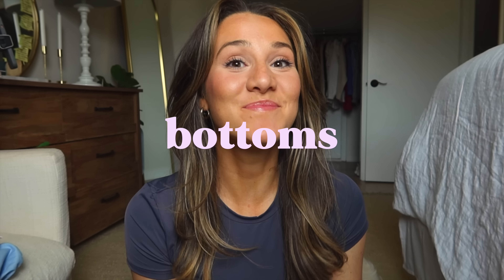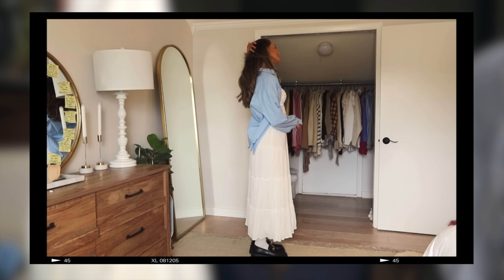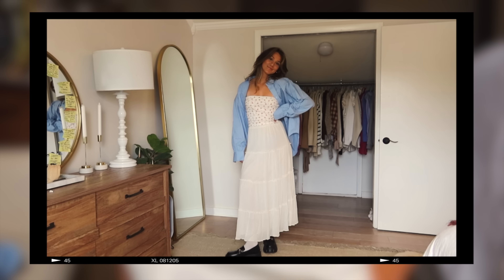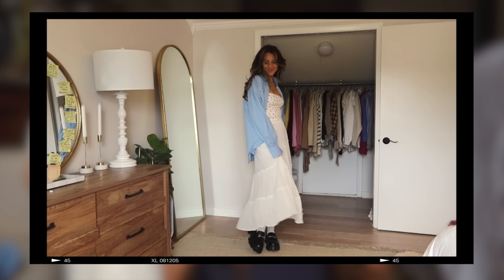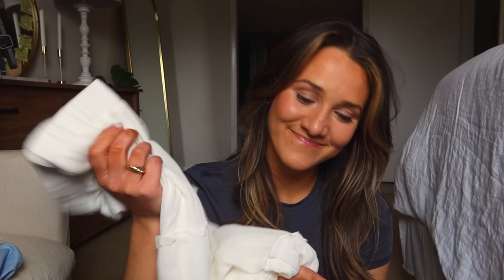Now let's head into bottoms. This skirt — friends, I love it so much. Maxi skirts are in, and this is huge for the modest girlies. I am obsessed with this maxi skirt; it fits so well and it's so flowy. You can wear it with a lot of different things, but I'd recommend pairing it with something a little more fitted on top so you're not giving an entire flow — there's a little bit of form going on. A white top or a darker top with a jacket on top is really adorable.